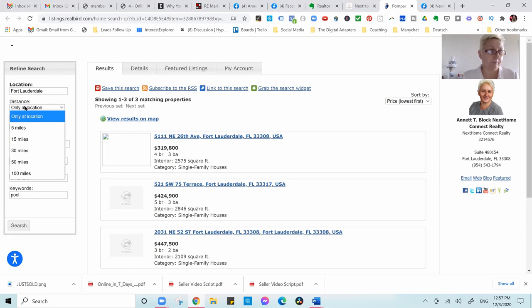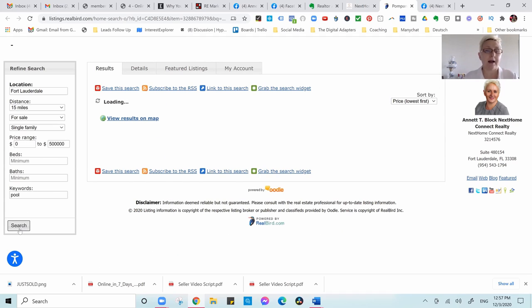What you want to do is go to your IDX site or website and build a list of homes with the criteria you want to target. For example, a list of pool homes in Fort Lauderdale under $500,000. I'm going into my search, putting in Fort Lauderdale, 15 miles, for sale, pool — and now I get a link which I move over into a Bitly link so people don't see the long URL on Facebook, and I can also monitor how many times it was clicked.